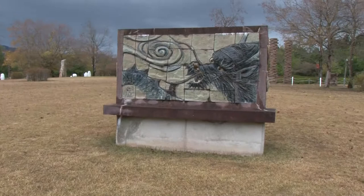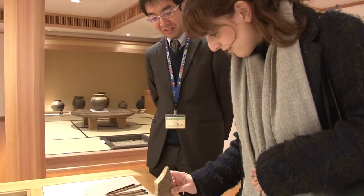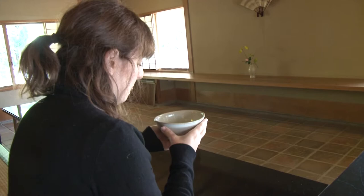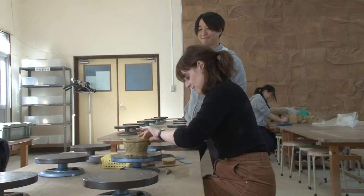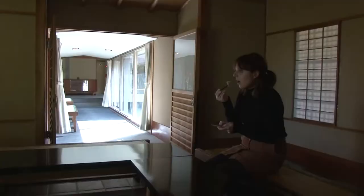Tucked away in the hills of Echizen Town, the Echizen Pottery Village is the perfect spot for a cultural day trip. Not only can you learn about Echizen-ware, but you can also try using and making some for yourself. I for one am really looking forward to seeing how my work turns out. Thanks for watching and don't forget to like and subscribe for more!